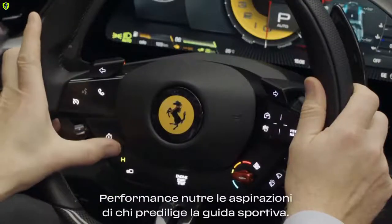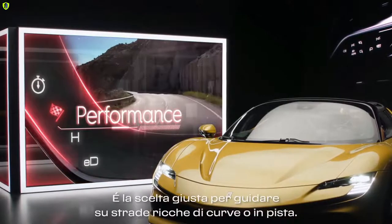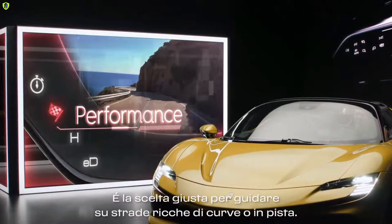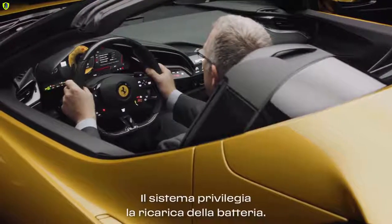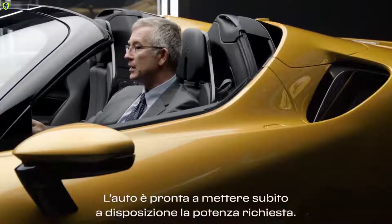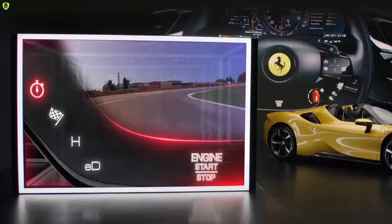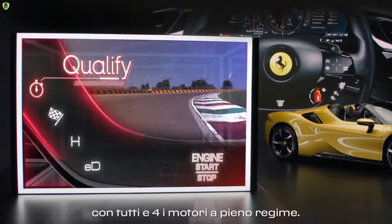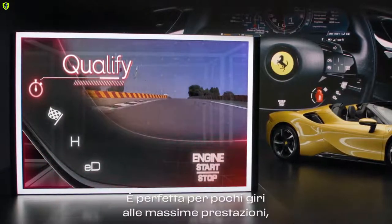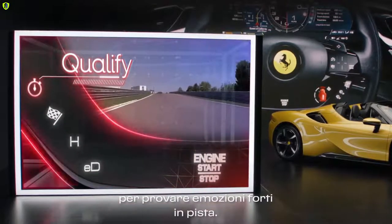When you select Performance mode, you nourish your sporty attitude. This is great for amazing driving on winding roads or for track racing. The system prioritizes the battery charge, so the car is ready for an immediately sharp request for power. When you are shooting for the top, select the Qualify mode — all four motors work at full capacity. This is perfect for full laps at maximum performance to enjoy the ultimate thrill of the track.